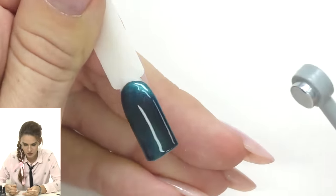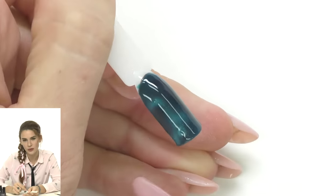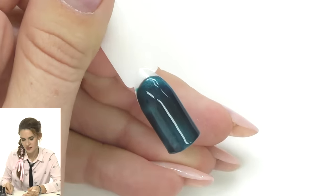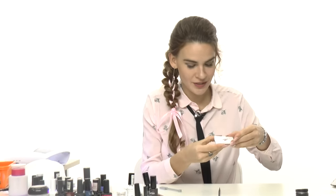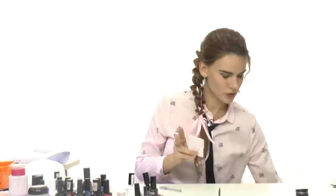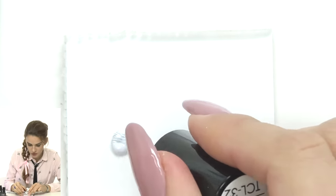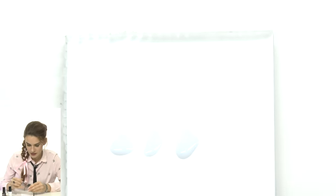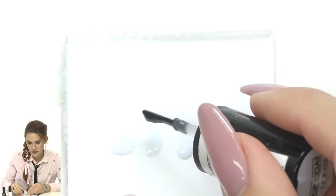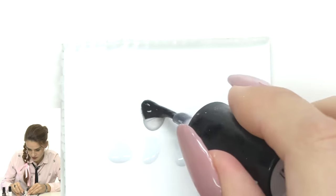I like it when the center is dark and there's shine on the sides, since I'll place most of the design in the center. Now we cure it. For this design we only need one color — white — but to get different shades we'll make three types of white. I put out three drops of white gel polish. The first drop I leave as is.